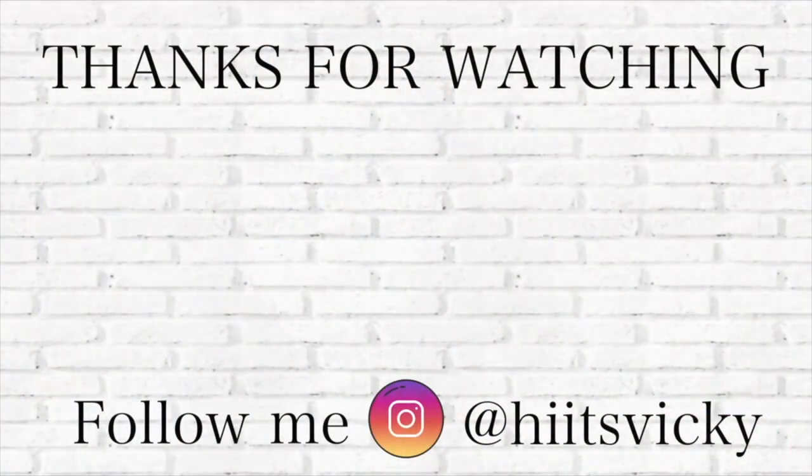But yeah, that's everything for today's video. I hope you guys enjoyed. If you did, like, comment, and subscribe down below. And I will see you all in my next video. Bye!